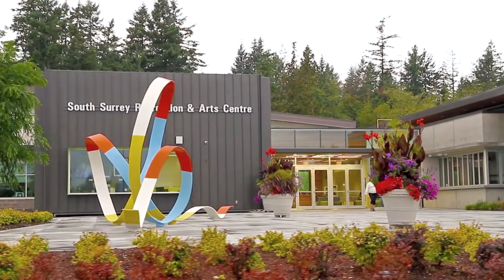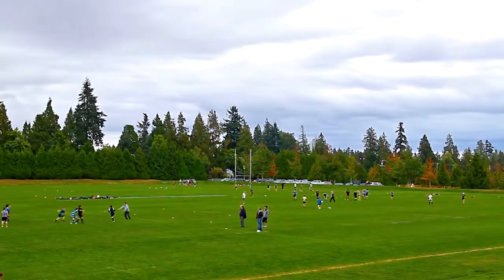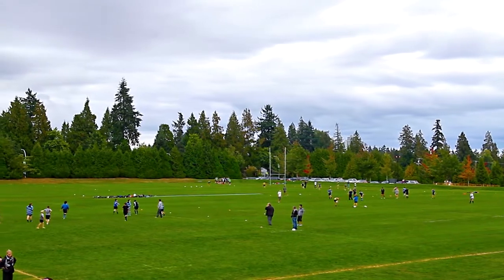Stay active close to home at the South Surrey Recreation Centre and Arena, which are also surrounded by walking trails through Sunnyside Acres Urban Forest.